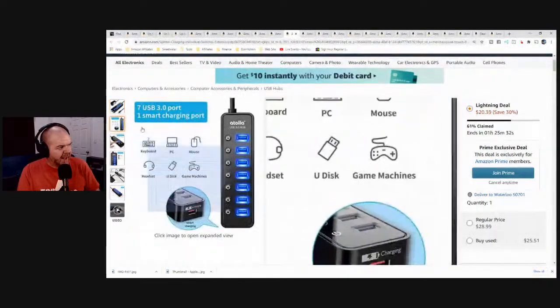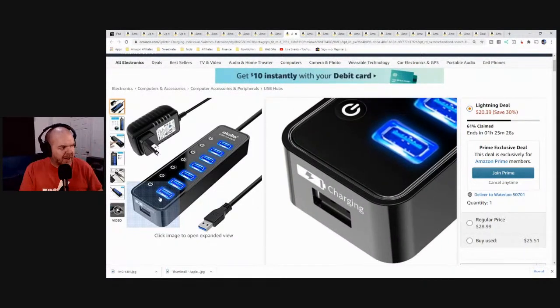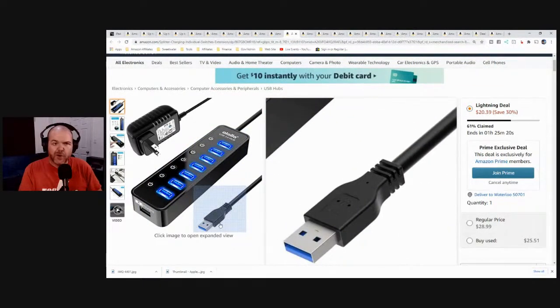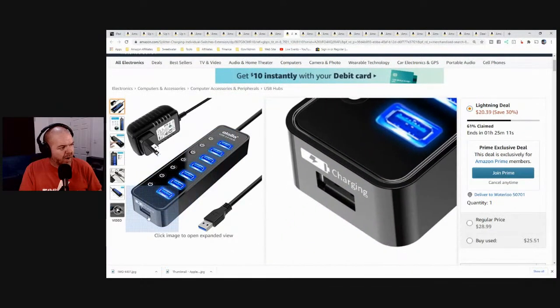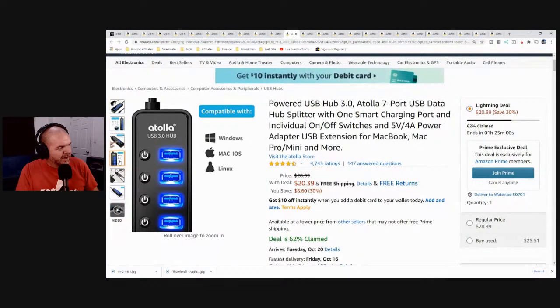The good thing about this Atolla hub: it has a smart charging port at the end that's power-only, while all the other ports are power and data. You hook this end up to your iPhone or iPad using the Lightning to USB adapter, or just to your Mac or PC. You plug in whatever devices you want, turn them on, and your iPad can plug into the charging port for pure charging. It basically covers all your data and power needs in one device — compatible with Mac, Windows, and Linux, and also working with your iPad and iPhone.